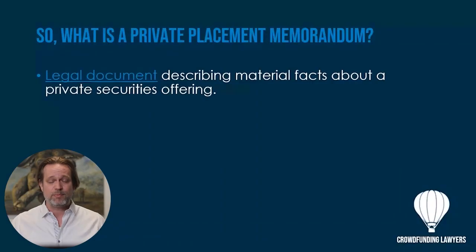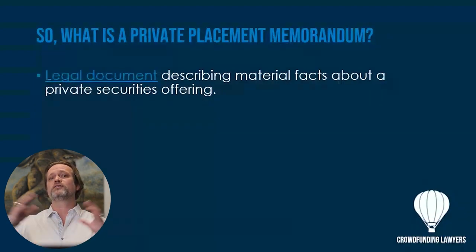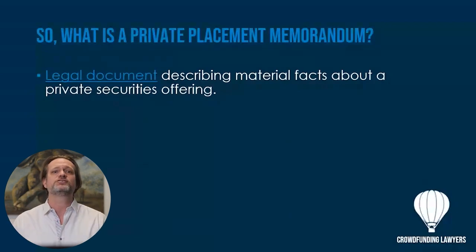The real purpose of a PPM is to provide investors all of the information and transparency to make an informed decision about whether or not to invest. On the sponsor or issuer side, it also provides protection by doing what you say you're going to do, limiting baseless claims — such as 'you didn't tell me about this risk' or 'you didn't tell me we could lose all of our money.' A PPM generally has 10 to 15 pages of all the different risk factors.